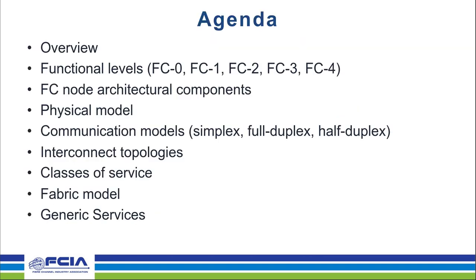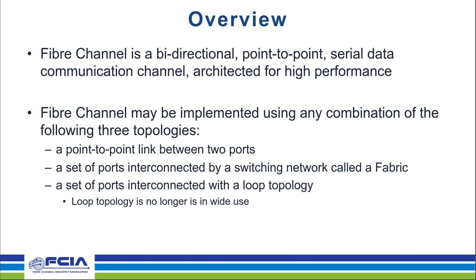Our agenda today is an overview of the technology and functional levels. We'll be talking about FC node architecture and physical models, communication models, interconnect topologies, classes of service, fabric models, and generic services. We will be taking questions — there'll be a Q&A period at the end, but feel free to ask them along the way. And with that, this is slide number five, and David Peterson is supposed to be talking about this now.